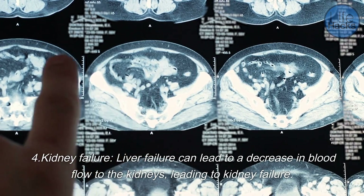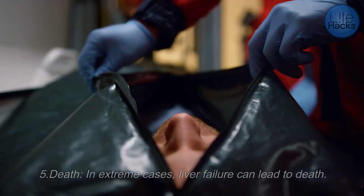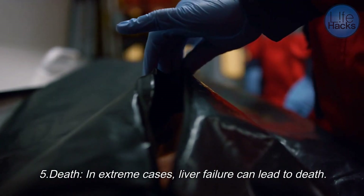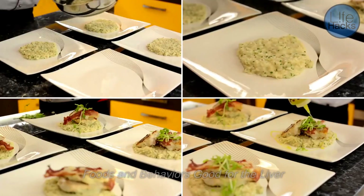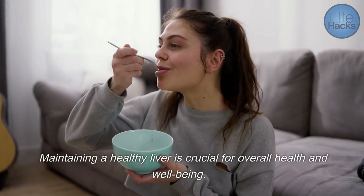Four, kidney failure — liver failure can lead to a decrease in blood flow to the kidneys, leading to kidney failure. Five, death — in extreme cases, liver failure can lead to death.